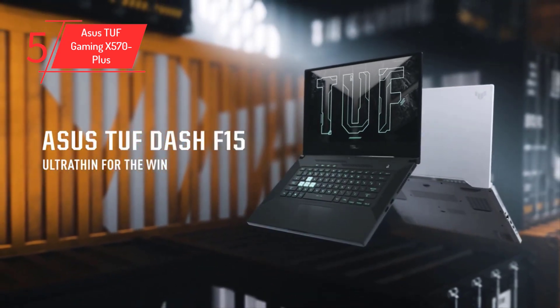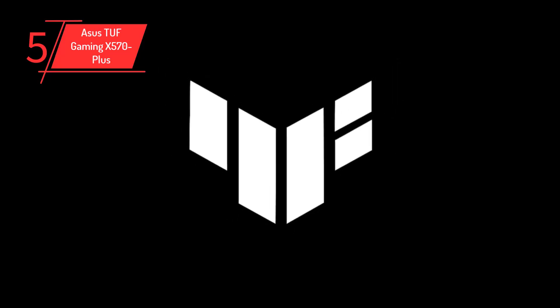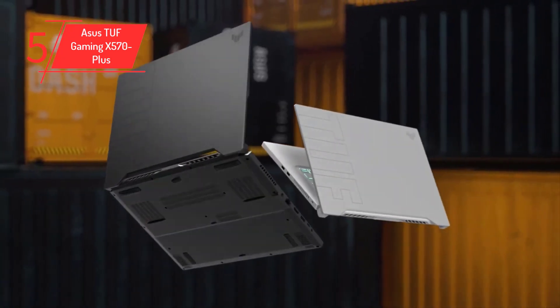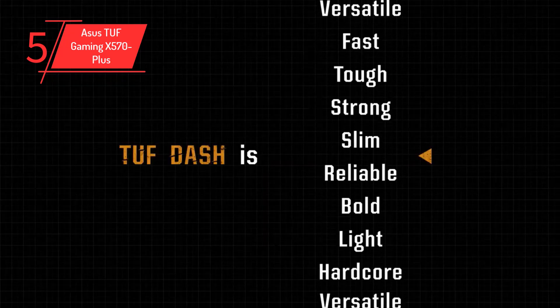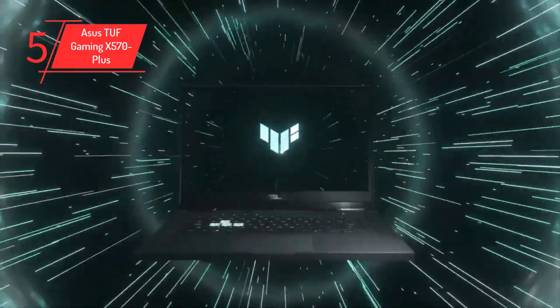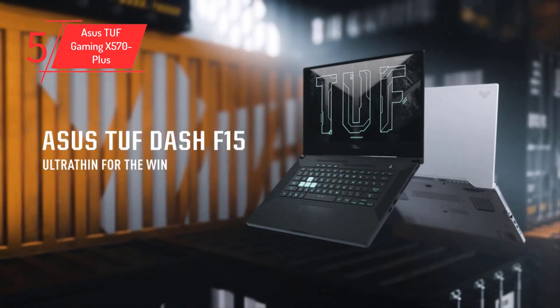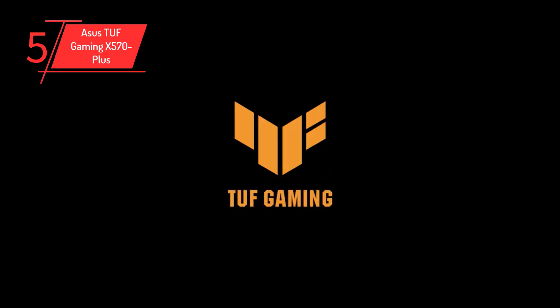In terms of onboard audio, it features the Realtek S1200A 7.1 channel chip tucked under a Faraday cage with TUF branding, which prevents electromagnetic interference and provides an enhanced audio experience. For a dedicated graphics card, the ASUS TUF Gaming X570 Plus features a PCIe 4.0 x16 slot as well as an additional PCIe slot with x4 lanes. The board also features two M.2 slots, both capable of supporting PCIe 4.0 NVMe SSD as well as SATA-based SSD.